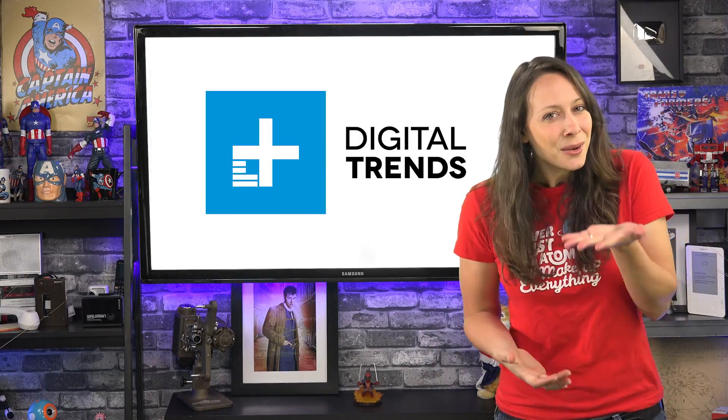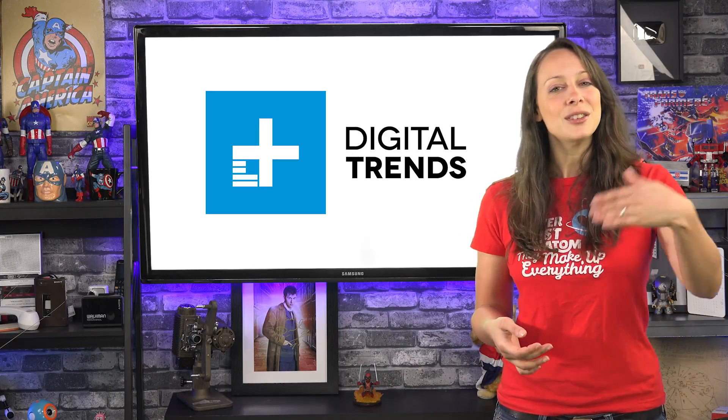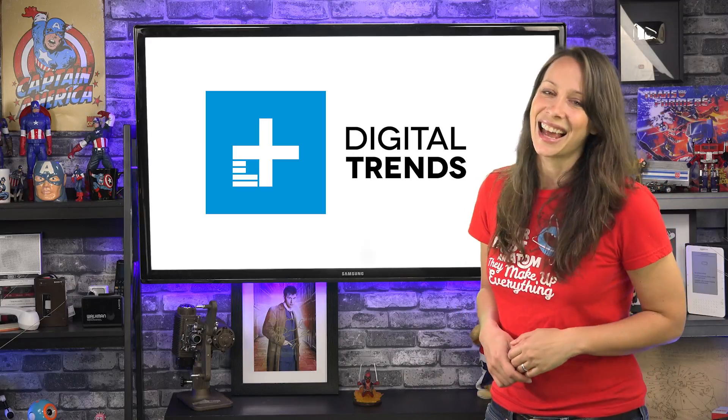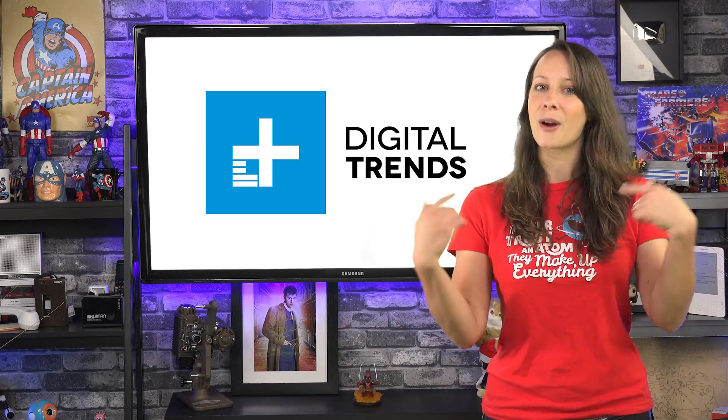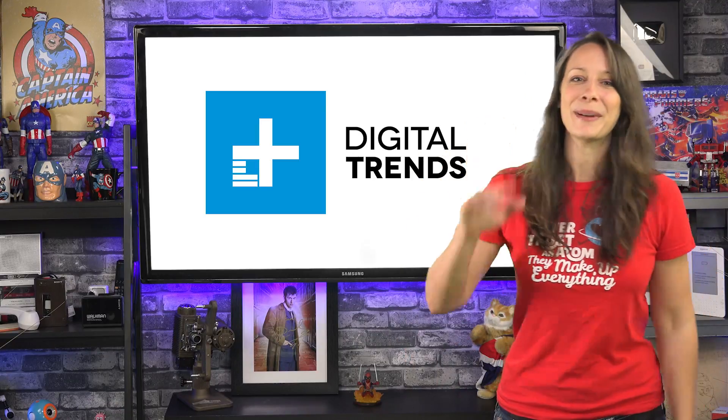What kinds of things do your kids like to create? I would love to hear about them — leave a comment below and use the links above to share this video on your favorite social media sites. I'm Lori Petrucci — you can find more of me at GeeksLife.com or of course right here on Digital Trends. Bye!